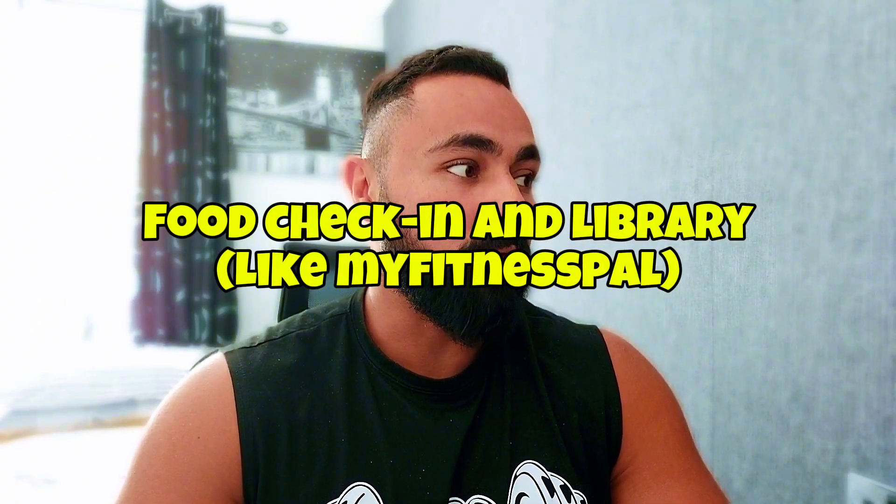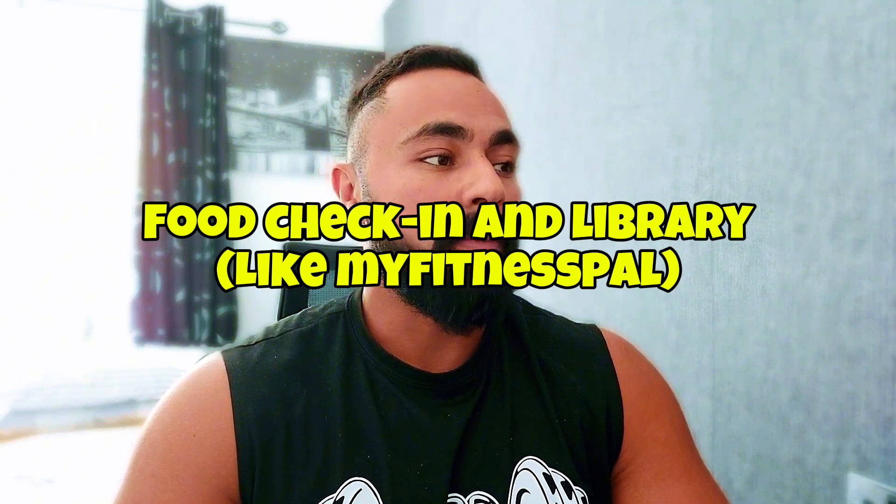Another really cool feature is the food check-in function that can search for food in a food library, automatically match food nutritional elements, and support users to add custom food and create their own food library — exactly like MyFitnessPal. You consume a specific food, choose it from the menu, and it automatically tells you the calories, carbs, fats, and protein. With this CGM, it's even more important because if you don't know how many carbs or fats are in a meal, there's a library for it right in the app. You don't need to go to a different app, and you can also add your own custom food.